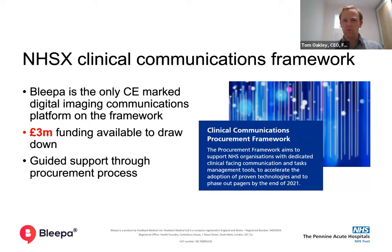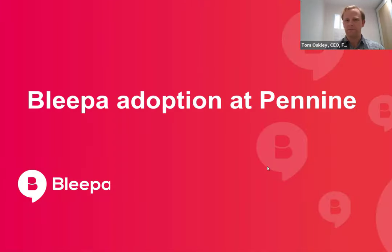We can help you to move away from pagers and fax machines, streamline inpatient referral processes, and help you do things like MDTs or clinical case discussions in a regulatory compliant way. So we're going to talk about Bleeper at Pennine.